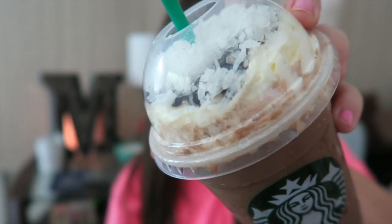I was excited about that one, but this next one is the one that I am the most excited about. It is so pretty — look how cute it is with the coconut and the chocolate. I'm so excited about this one. This is the Samoa Cookie Frappuccino. It is a mocha coconut Frappuccino with two pumps of caramel syrup, coconut flakes blended in, and topped with whipped cream.